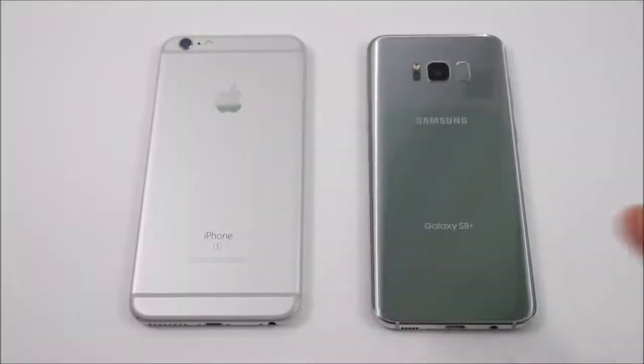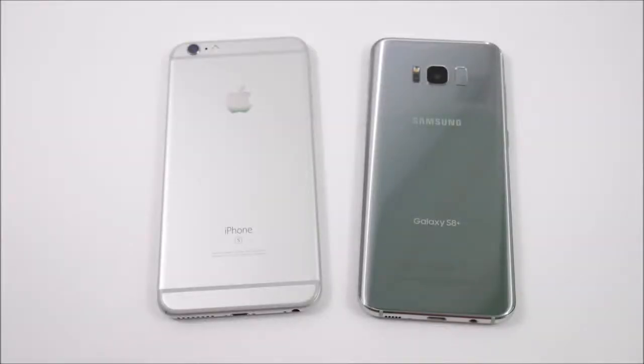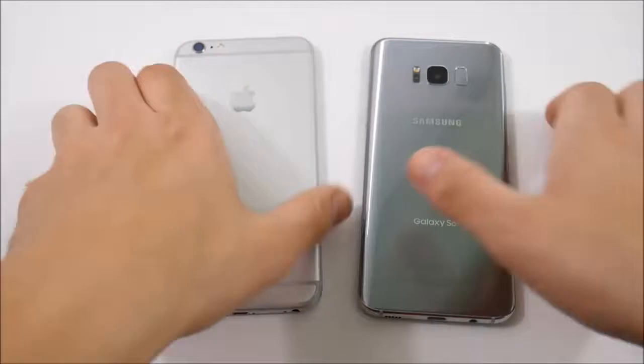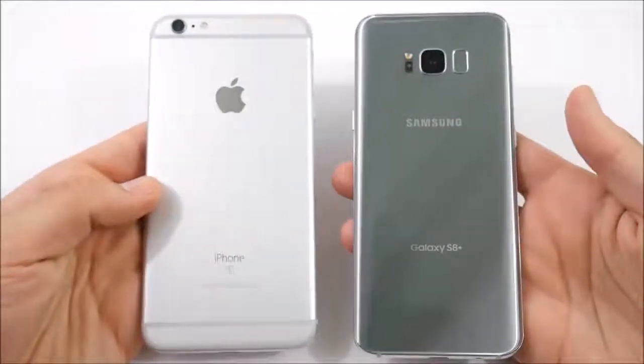iPhone 6s Plus versus Samsung Galaxy S8 Plus coming up right now. Let's go! What is up guys, Nick here from Everything Tech, helping you to master your technology. Welcome to the Apple iPhone 6s Plus versus the Samsung Galaxy S8 Plus.